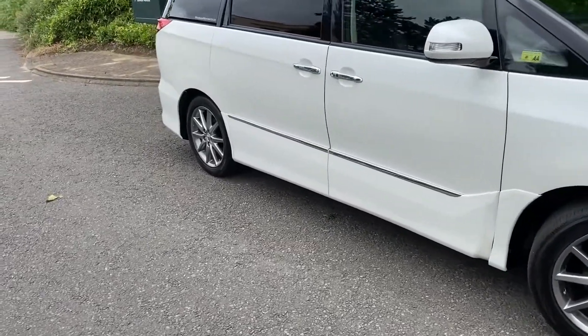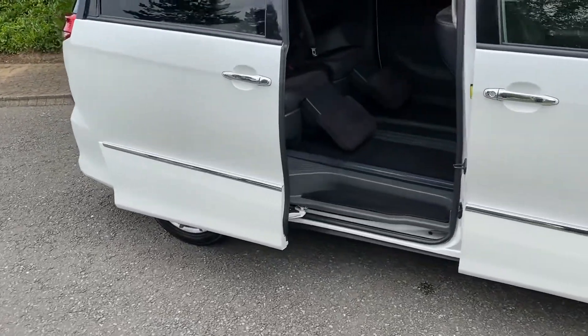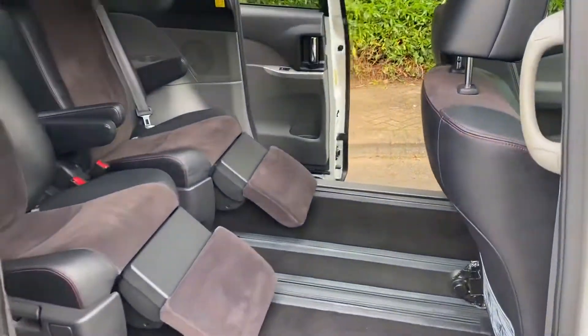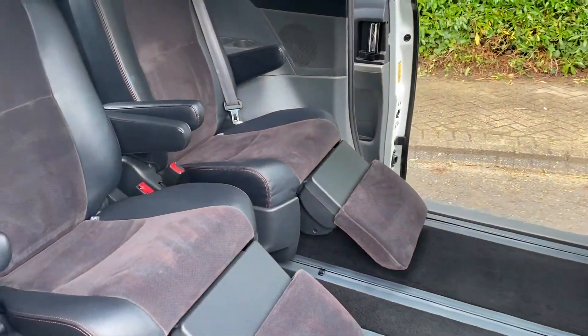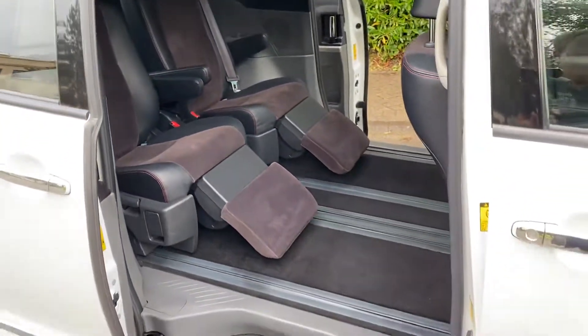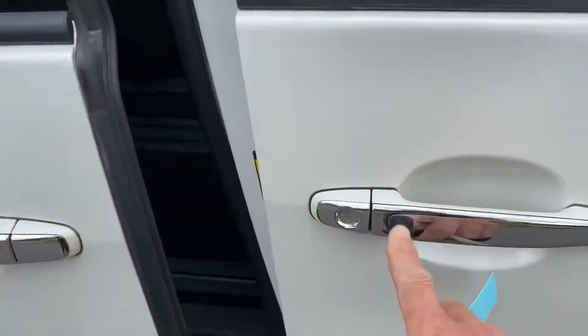It's keyless entry — you can open both doors remotely. This is the seven-seater which you see in the previous model video; it shows you how the seats recline and what have you. Keyless, you can just lock it on the button there.